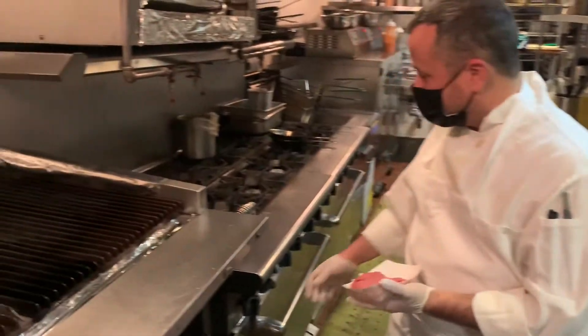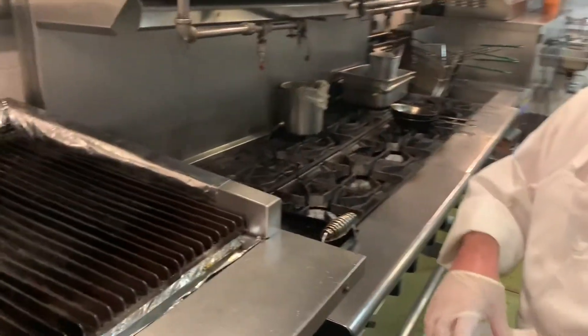To put our Smash Burger onto the griddle here, it's two three-and-a-half ounce patties.